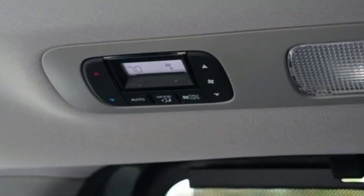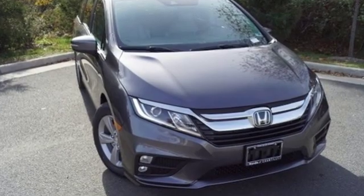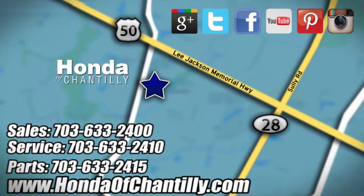Honda's created some of the most admired vehicles on the planet. See what it can do for you when you take it for a test drive. Honda of Chantilly. We're conveniently located just south of Dulles Airport at 4175 Stonecroft Boulevard in Chantilly.